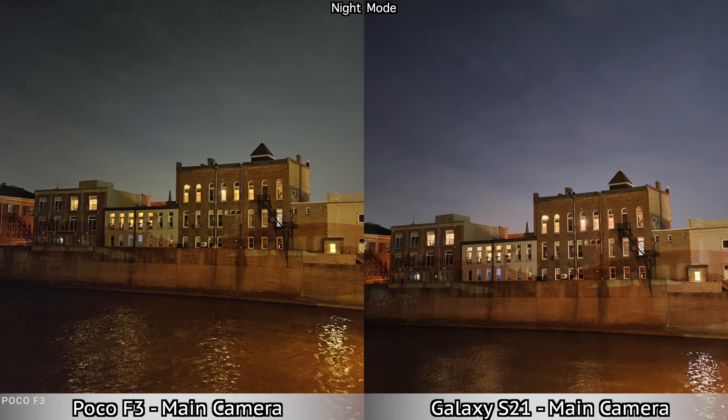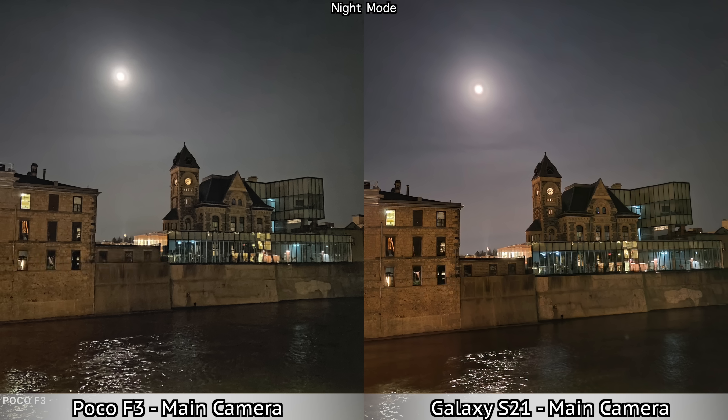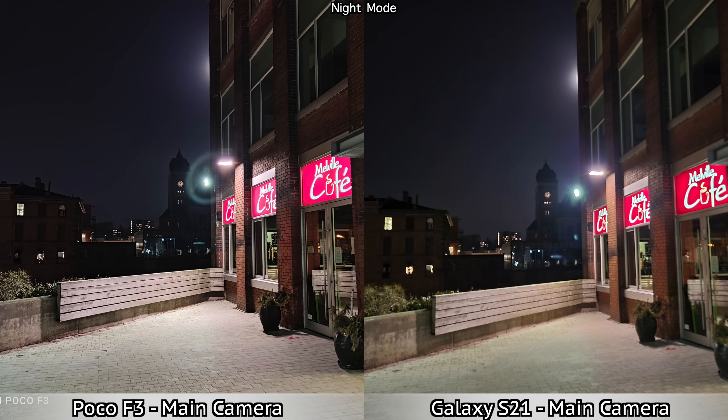Overall, if you look at all the pictures, I think the majority are still a bit better from the Samsung Galaxy S21, mostly because they are a bit sharper. But when compared to the previous software version on the Poco F3, this is a major improvement in my opinion.